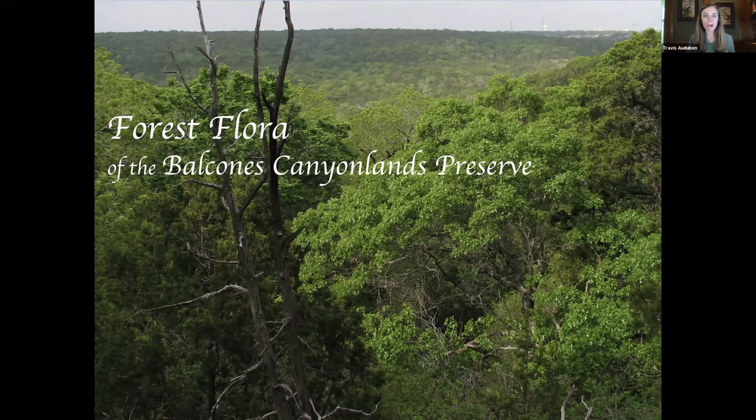If you're already a member, we thank you so much for your support of our mission to inspire conservation through birding. If you're not yet a member, we welcome you and encourage you to become one. We appreciate your support even when we can't be together. Registration has officially opened for our virtual Victor Emmanuel Conservation Award Celebration, honoring Sheila Hargis. Registration is free — invite your friends, we will post the link in the chat box shortly.